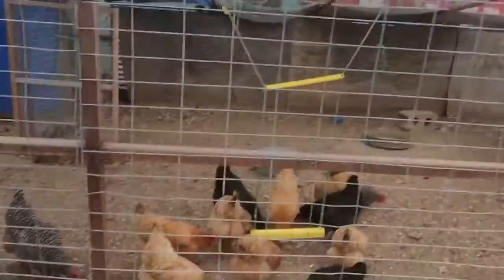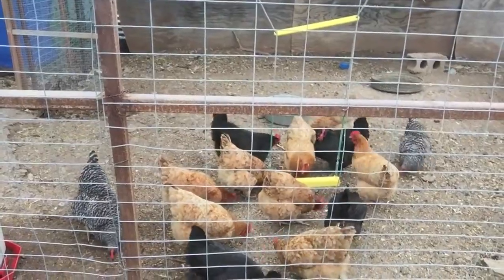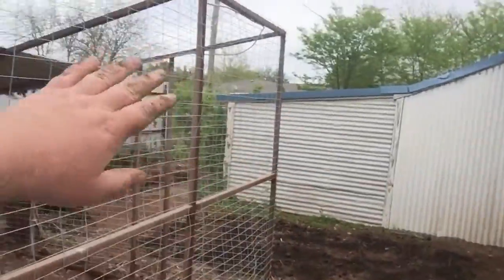Hey everybody, Ryan here, Humphrey Family Homestead. Just threw the chickens a little bit of feed for the evening, but I wanted to show you the garden area.